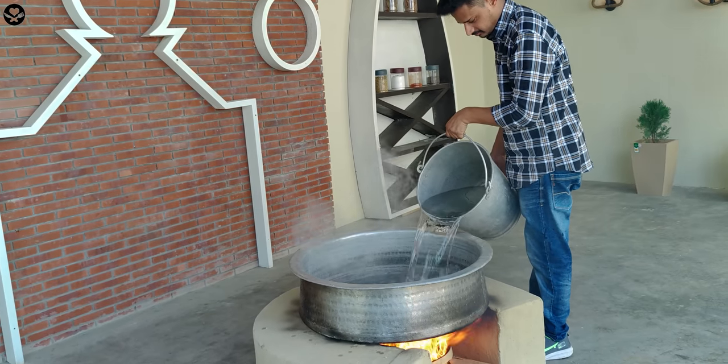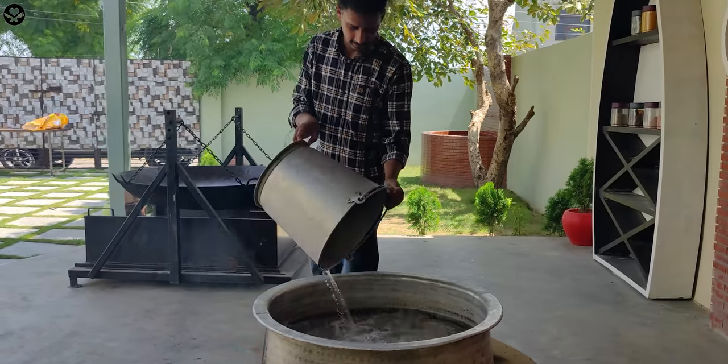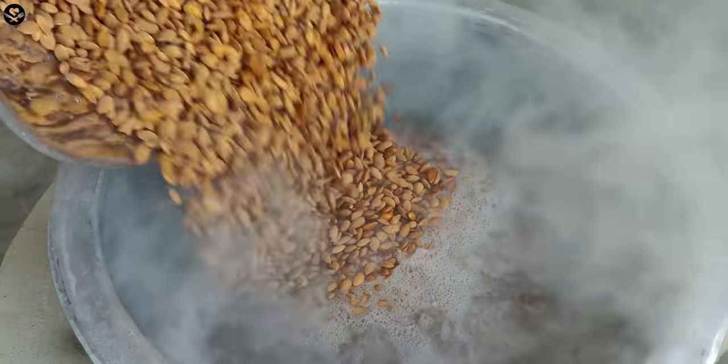Deliciosa. Now that I can cook the water, I cooked the water, I spilled the water. So let's cook the water.